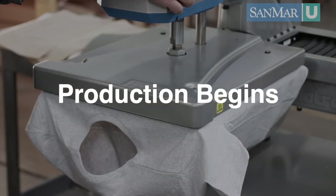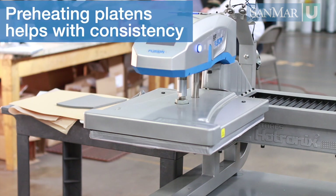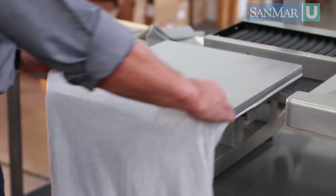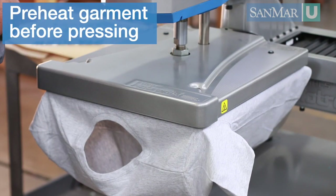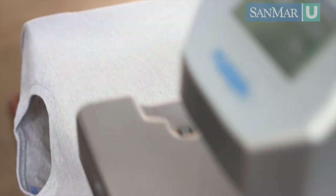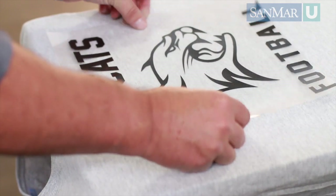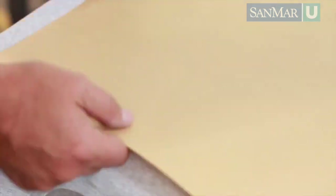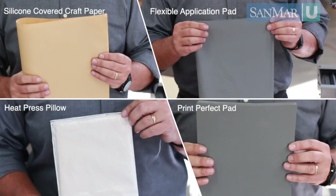Now that the machine is set up, it's time to press. It's a best practice to preheat your lower platen before you start production — this keeps the applications consistent from the first to the last transfer. Place your garment on the press and preheat for a few seconds. Preheating the garment will reduce any moisture that may be present and will add some heat to the transfer. Next, place the transfer face down so you can read it — if it's backwards, you're going to stick it to the heating element, which makes a nasty bit of cleanup. Place the cover sheet over the transfer; this can be a non-stick sheet, silicone cover craft paper, or application pads that reduce scorching or press marks for sensitive fabrics.